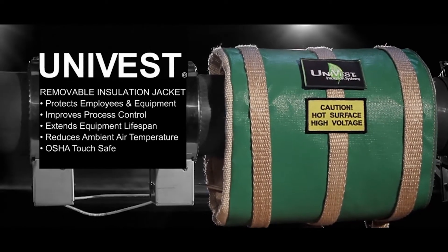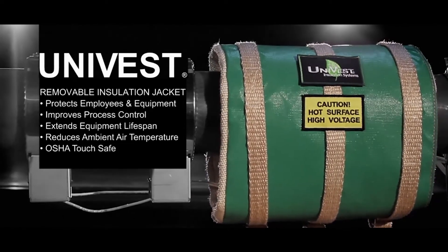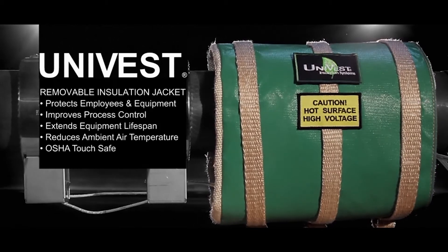Univest insulation jackets are cost-effective, high-temperature, thermal insulation systems that help improve facilities in a variety of ways.